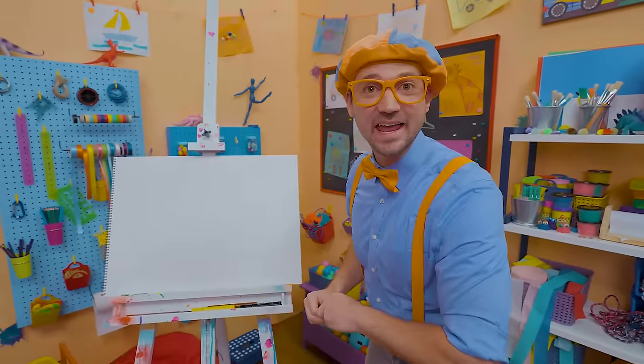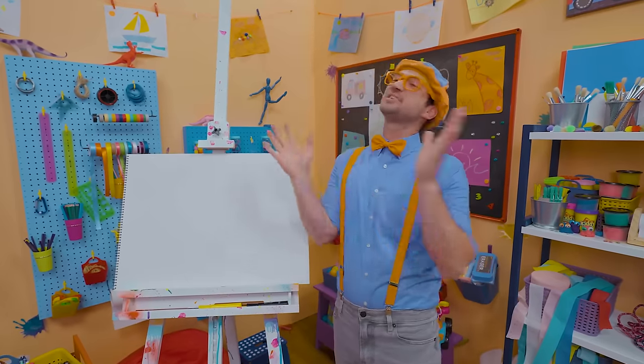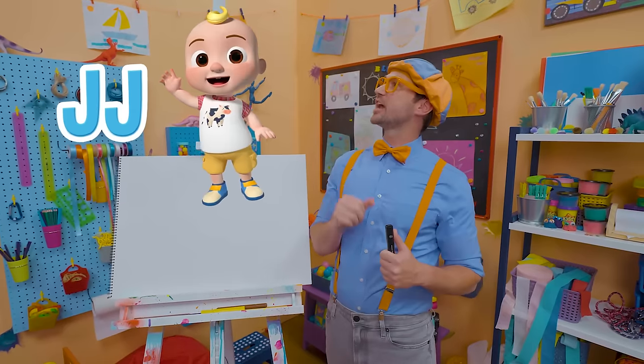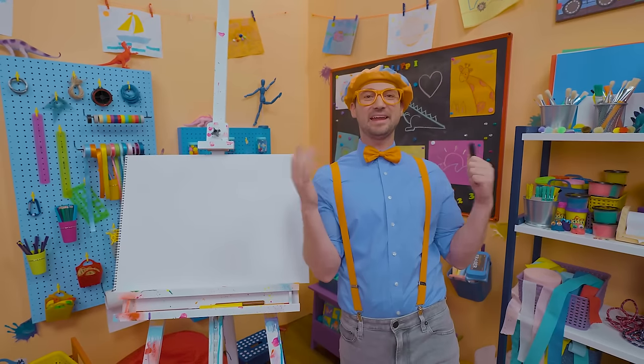Are you having a great day? Yeah, I am too, because I am drawing! I love drawing. It's so much fun to express your creativity. Oh, I have an idea — why don't we draw something together? And why don't we draw JJ from Cocomelon? Wow, what a cute boy! He's in preschool, and he's just so happy! All right, let's take a black marker and draw his head.